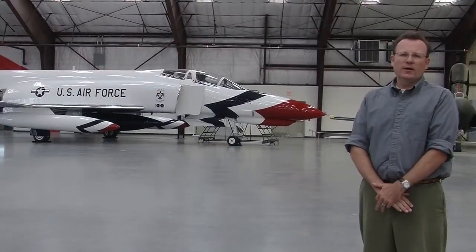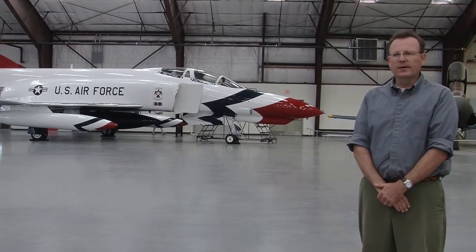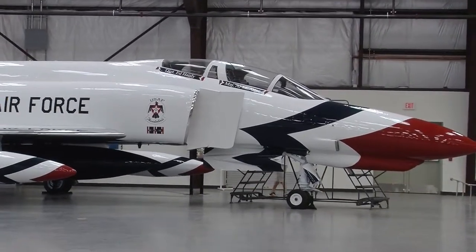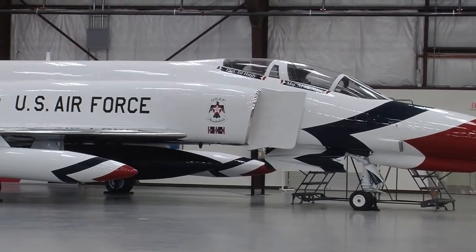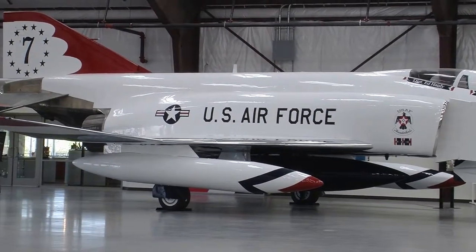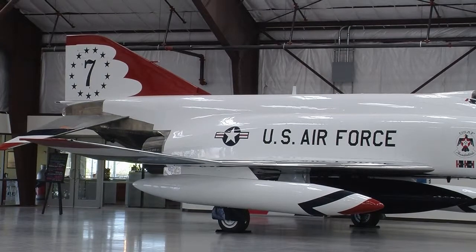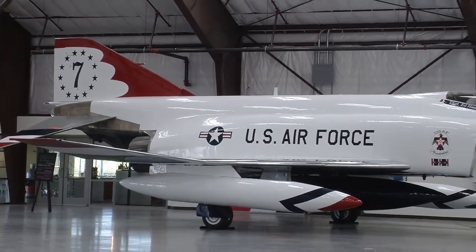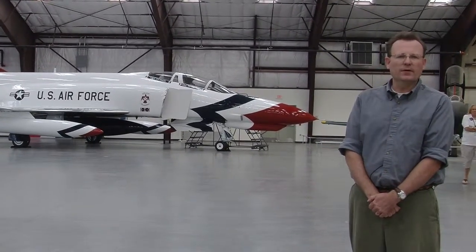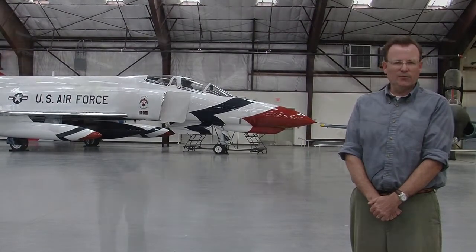Behind me in the new gallery — which is rapidly becoming a big favourite with our visitors, probably rivaling the interest that the SR-71 generates — is our Thunderbird F-4 Phantom. This Phantom flew with the Thunderbirds from the 1970 to 1974 show season. In the 1973–74 show season, it was ship number seven — the narrator's aircraft. The narrator flies with the team, calls out the moves and manoeuvres, cues the team, and generates colour commentary broadcast to the crowd below so they can experience more intimately what the team is doing.